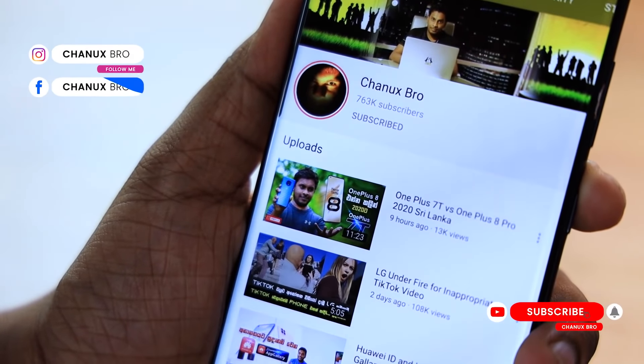Subscribe and follow the channel. This is Geek Show. See you in the next video.